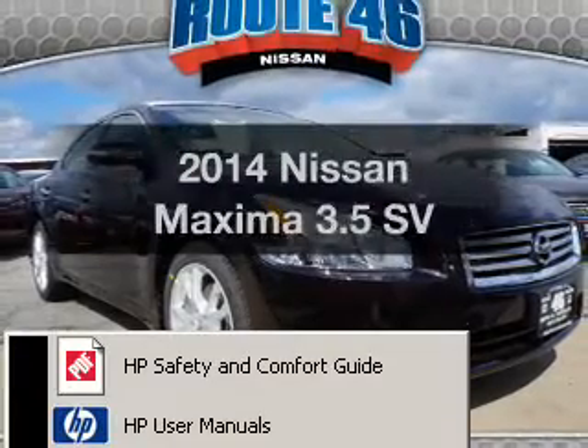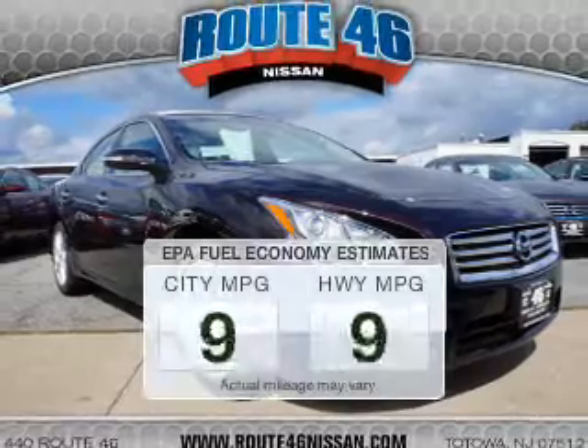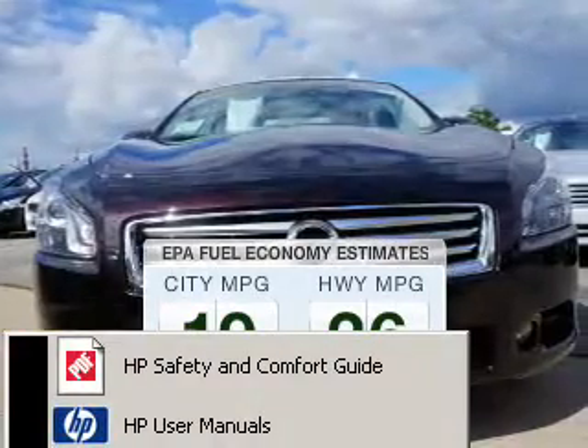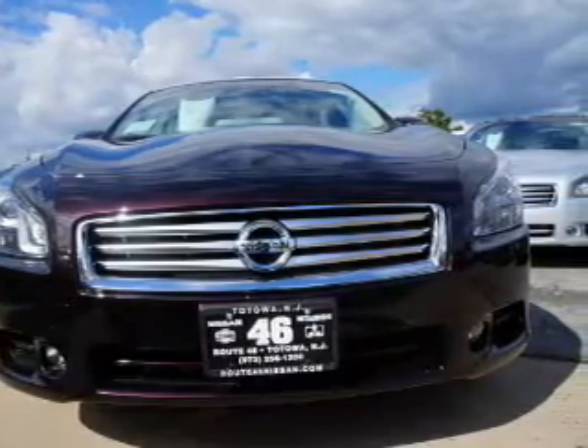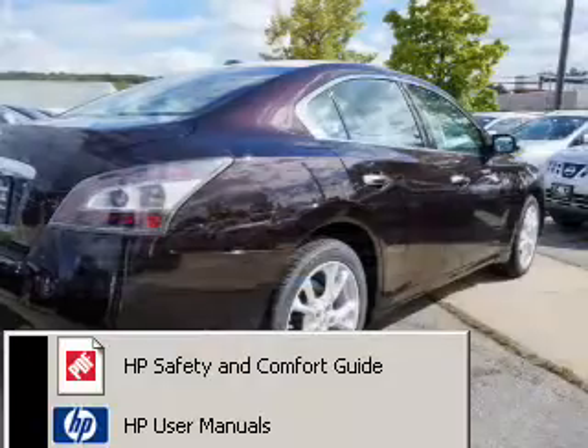Introducing the 2014 Nissan Maxima — this is the set of wheels you've been looking for. Low emissions and good fuel economy offered in this vehicle are important to you and to the environment. The powertrain includes front-wheel drive with a solid six-cylinder engine that responds smoothly to its automatic transmission.